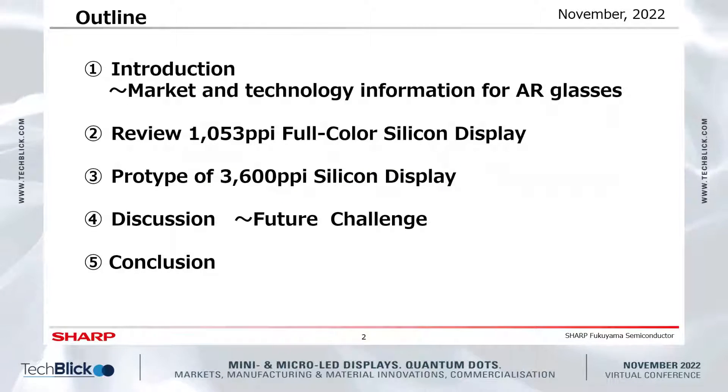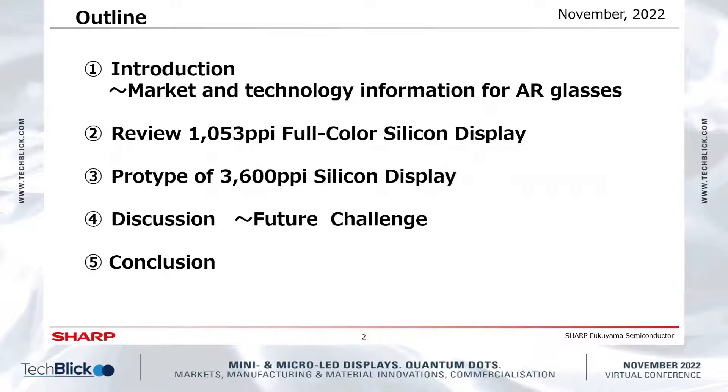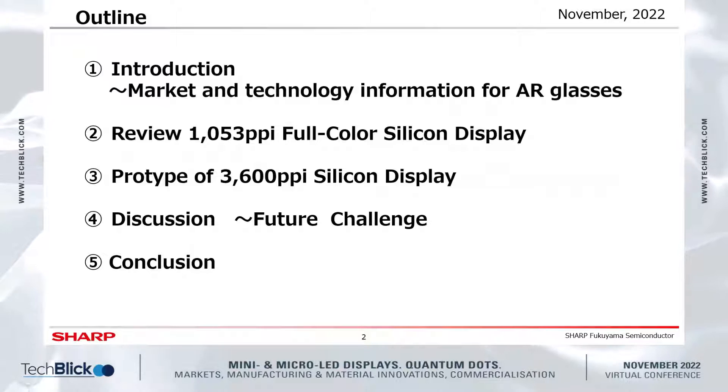Today's outline: First, I will introduce marketing information and the technology for AR glasses. Second, I would like to review the 1053 ppi full-color silicon display. Third, I will introduce new data for the prototype of the 3600 ppi silicon display and discuss future challenges. Finally, I will summarize the conclusion.